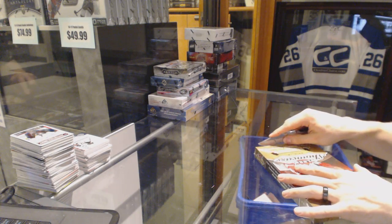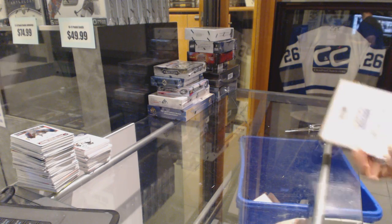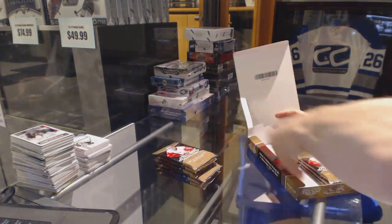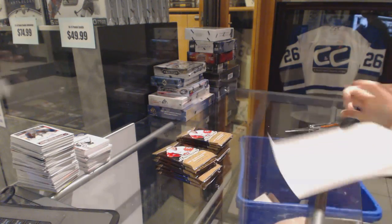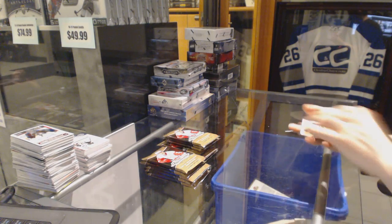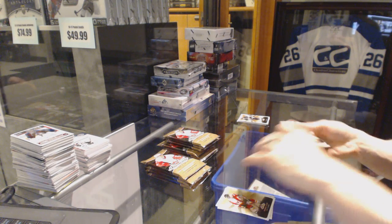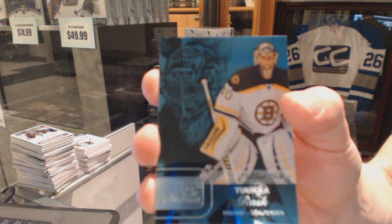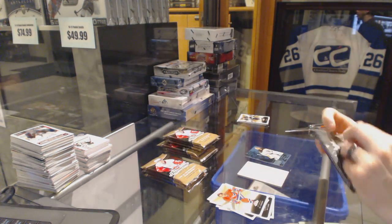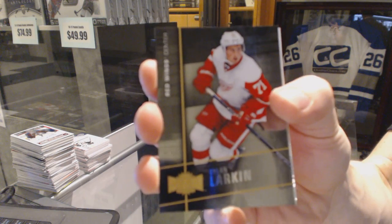Continuing on, this is ring number 6313, one of the 1516 Showcase and Trilogy. Right out of the gate, we've got a Flair Showcase Blue Ice number to 99 for the Boston Bruins Tuukka Rask. We've got a Metal Universe for the Detroit Red Wings Dylan Larkin.